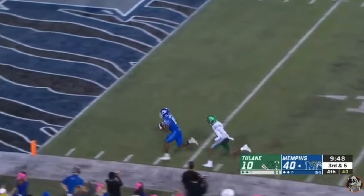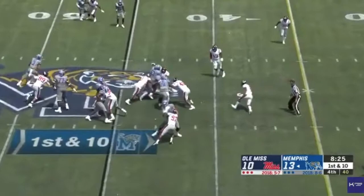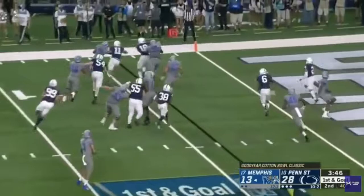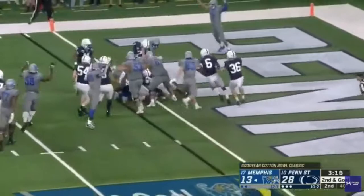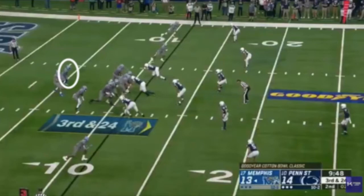Bottom line, Kenneth Gainwell is a threat as a receiver and needs to be accounted for. Moving on to concerns, a few that I have with his game: people are concerned with him being 5'11" and 191 pounds. While these are valid concerns due to his frame, he doesn't play to that size and he operates well enough in short yards and goal line situations that I feel this issue is not going to be a major concern moving forward. Additionally, he hasn't had an injury problem, though his size does leave the door open for these issues to be bothersome in the future.